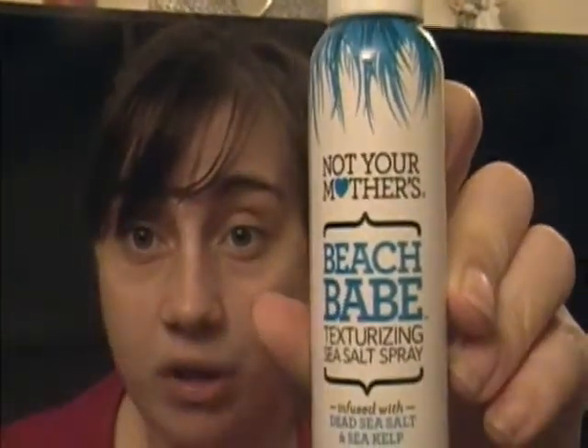Another product I received is Not Your Mother's Beach Babe Texturizing Sea Salt Spray, infused with Dead Sea salt and seaweed. It's basically supposed to give texture to your hair. The instructions say to mist generously onto clean, damp or dry hair, comb through evenly, and style with fingers or a brush to create random texture, waves, and body. Air dry naturally, use a diffuser, or lightly blow dry. A little bit of it leaked out in the box during delivery, and it kind of looks like dehydrated salt water but doesn't have any particular smell.